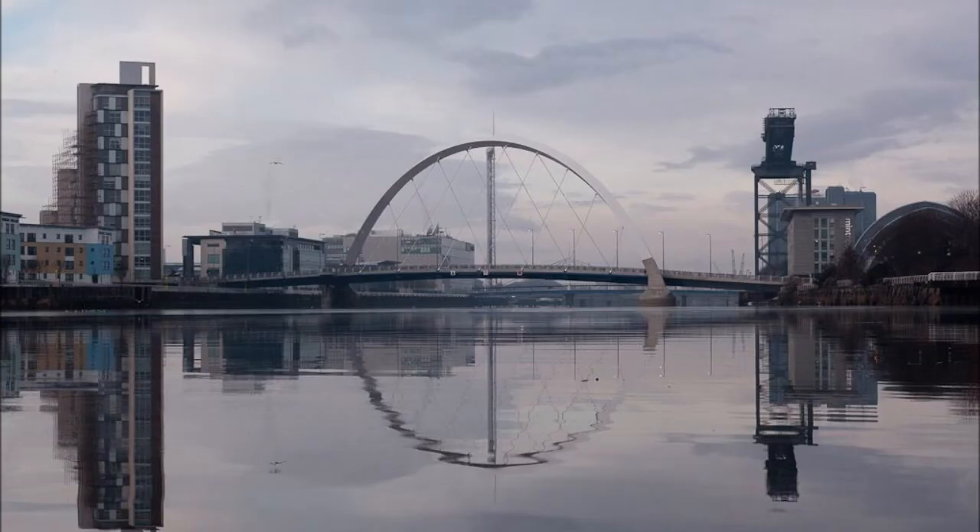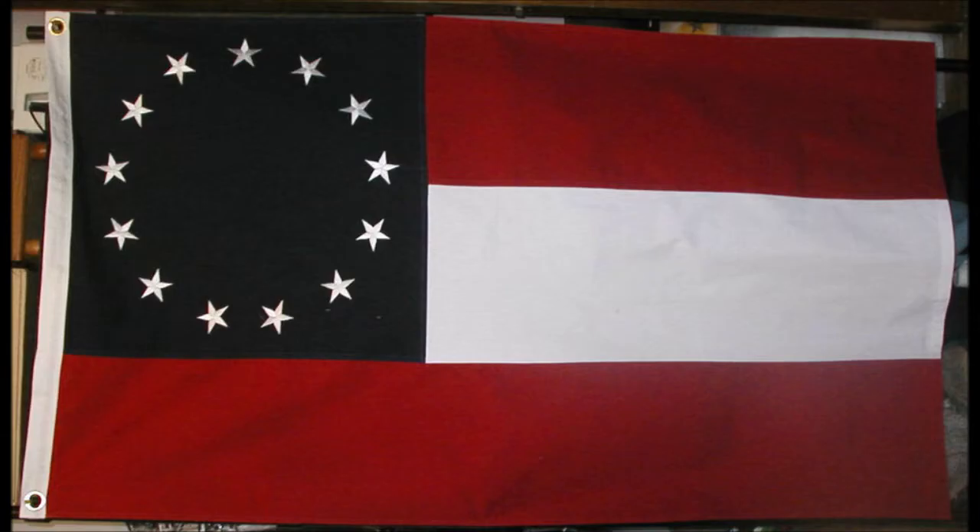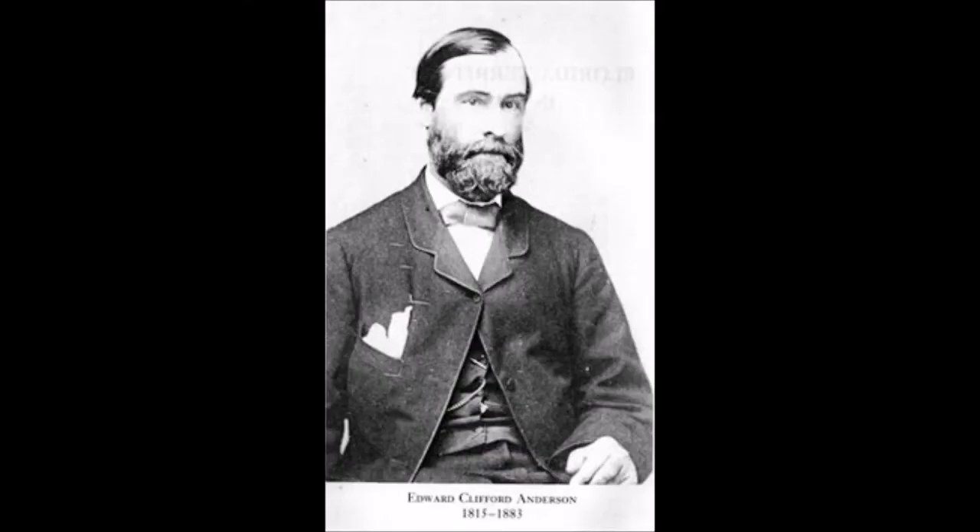The ship briefly operated between Glasgow and other ports in Scotland for Hutchinson West Highland service before she was purchased in September 1861 by James D. Bullock, the primary foreign agent in Great Britain for the Confederate States of America, and Major Edward Clifton Anderson, Confederate Secretary of War.